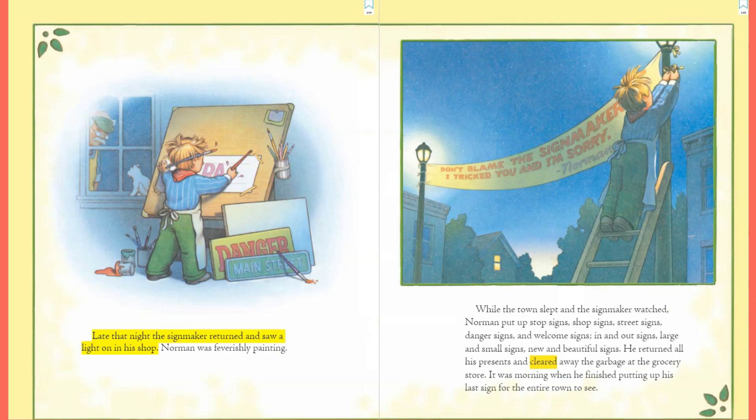Late that night the sign maker returned and saw a light on in his shop. Norman was feverishly painting while the town slept. The sign maker watched as Norman put up stop signs, shop signs, and street signs, danger signs and welcome signs, in and out signs — large and small signs, new and beautiful signs. He returned all his presents and cleared away the garbage at the grocery store. It was morning when he finished putting up his last sign for the entire town to see.